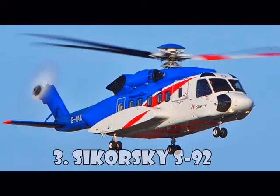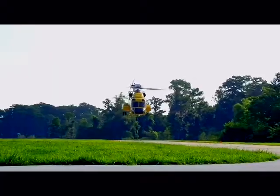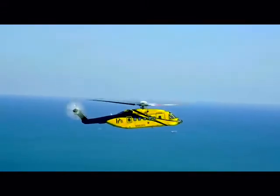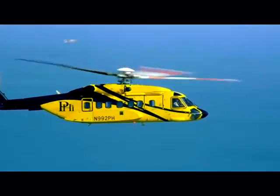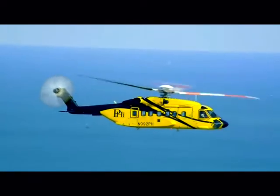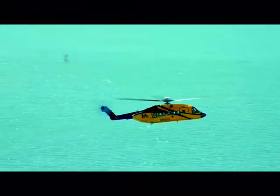Sikorsky S-92 is a twin-engine medium-lift helicopter built by the famous Sikorsky Aircraft and Helicopter Construction Enterprise for civil and military purposes. The S-92 has a full aluminum frame and is equipped with a rotor with four blades to reduce noise and vibration. The military version is called the H-92 Super Hawk, and there's another option called the VH-92, which is used by the United States Marine Corps for the transportation of the President. Other users of this model are the CHC Helicopter Corporation, Bristow Helicopters, and Cougar Helicopters. Sikorsky S-92 costs $17.7 million.